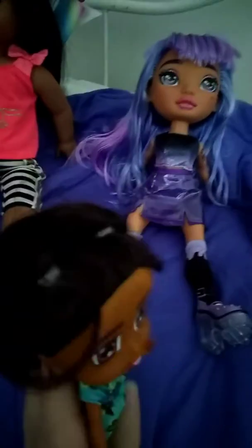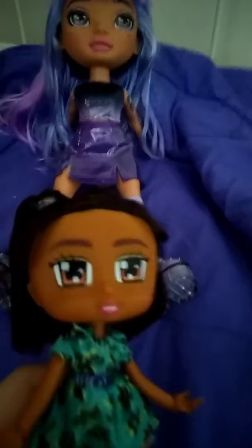Here she is. So let's clip the ties and get her out. She has dark brown hair and pigtails, and she has brown eyes and gold eyeshadow, and pink lips.